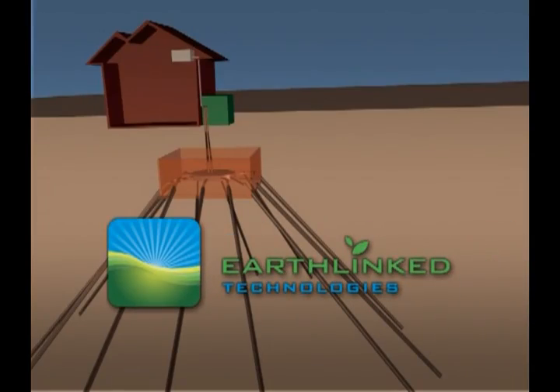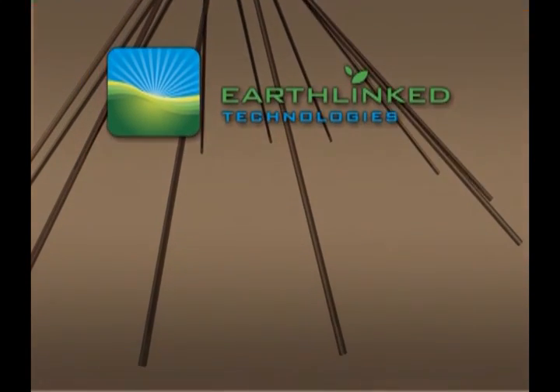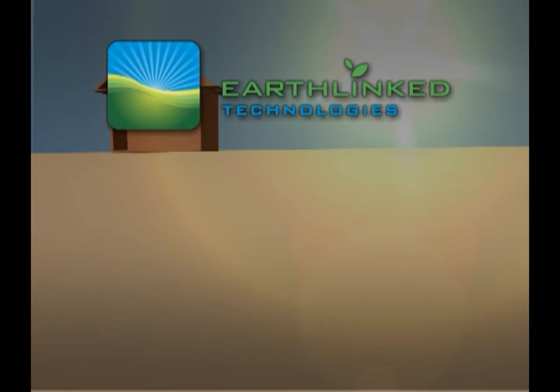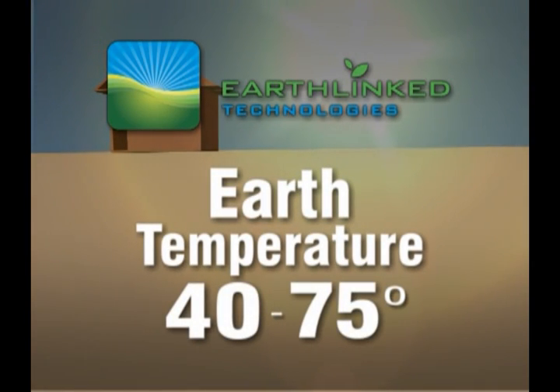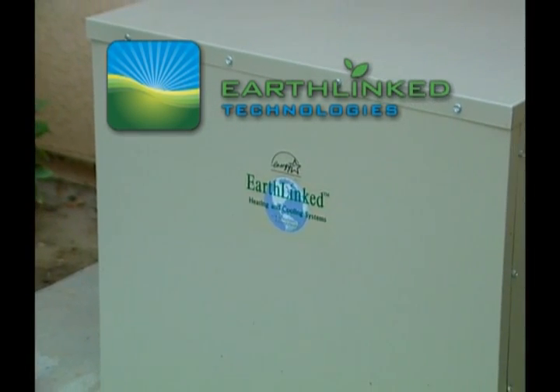With an earth-linked system, the direct access earth loops are buried deep underground. The refrigerant is cooled by exchanging heat with the earth. The advantage is the earth's temperature ranges between 40 and 75 degrees, even in the summer. The refrigerant compressor cools more efficiently, saving electricity.